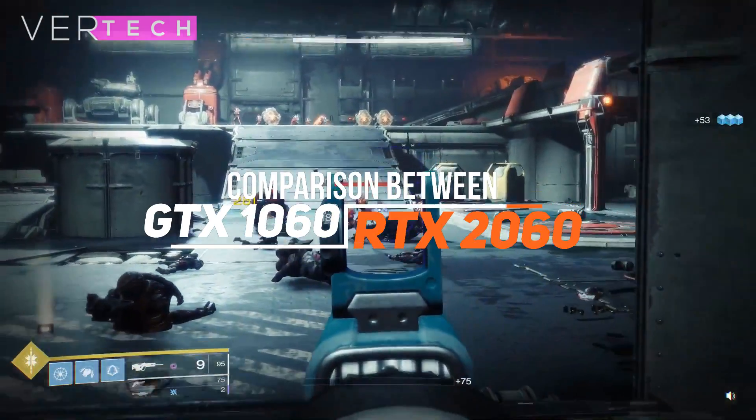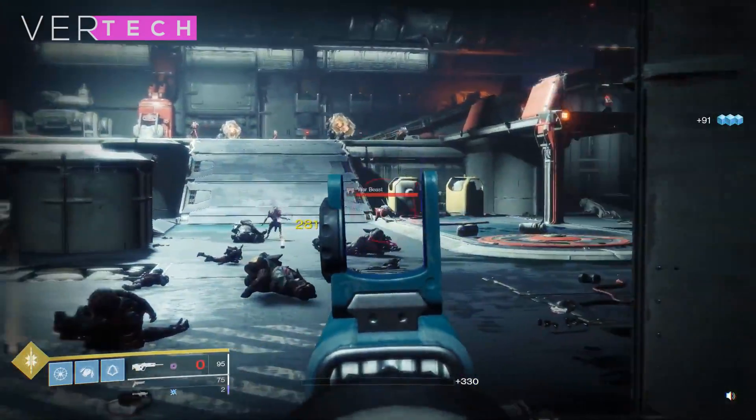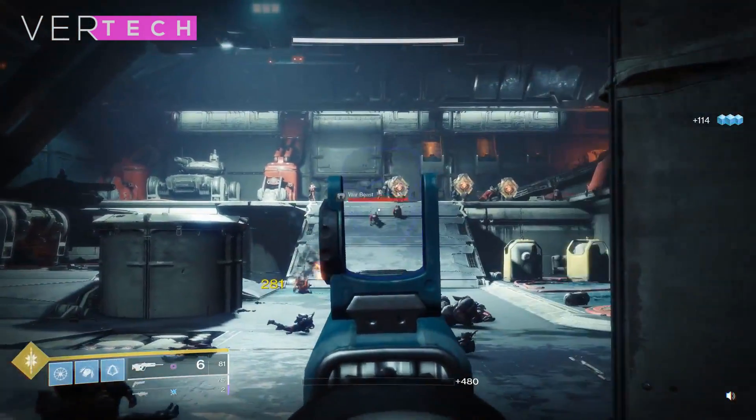Hello guys, and today I am going to show you the comparison between the NVIDIA GeForce RTX 2060 and the NVIDIA GeForce GTX 1060. Before we start the video, make sure to hit that like button and subscribe to the channel, and with that being said, let's get started.